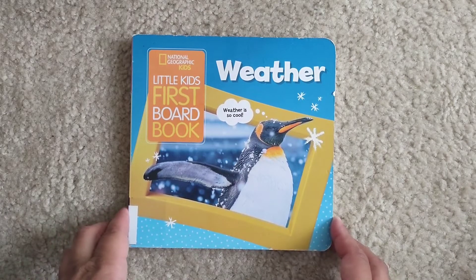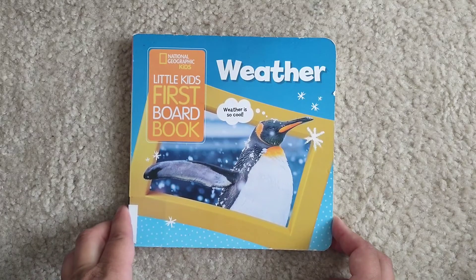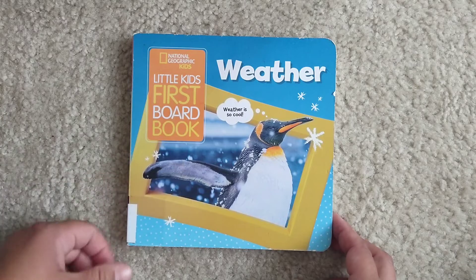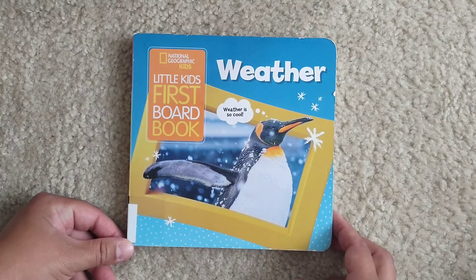Hello and welcome to Storytime for Kids. Today we're going to read Weather from National Geographic Kids. This is a series of books called Little Kids First Board Book.